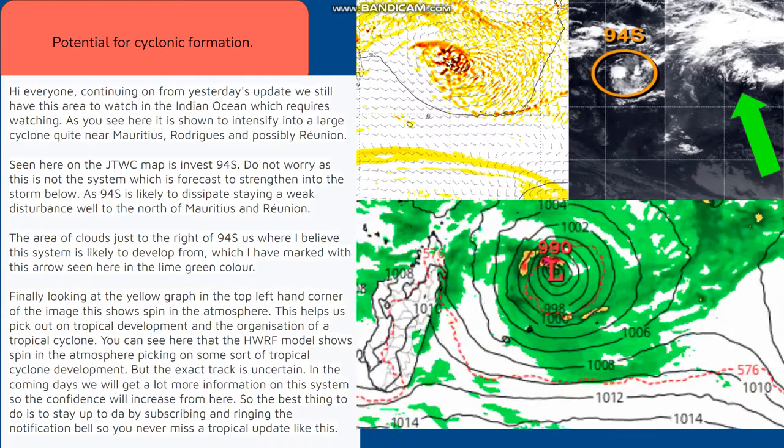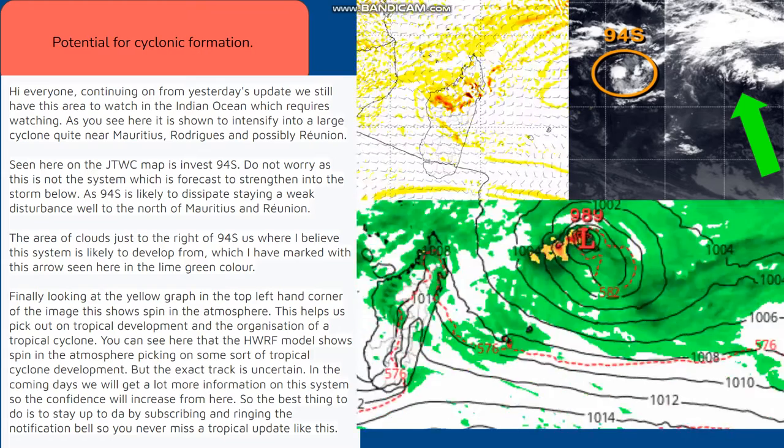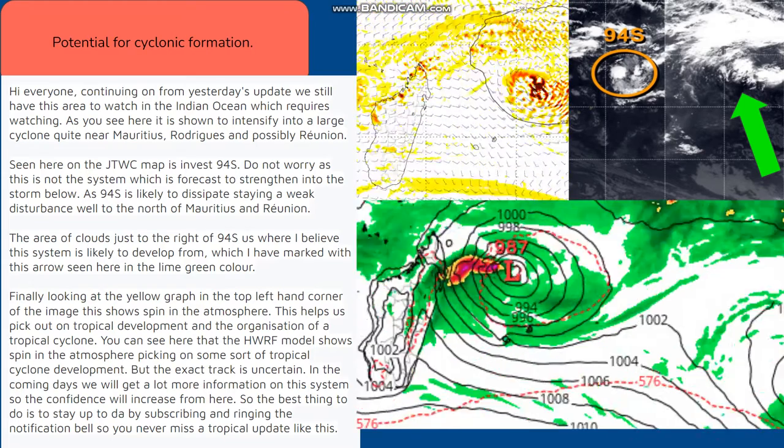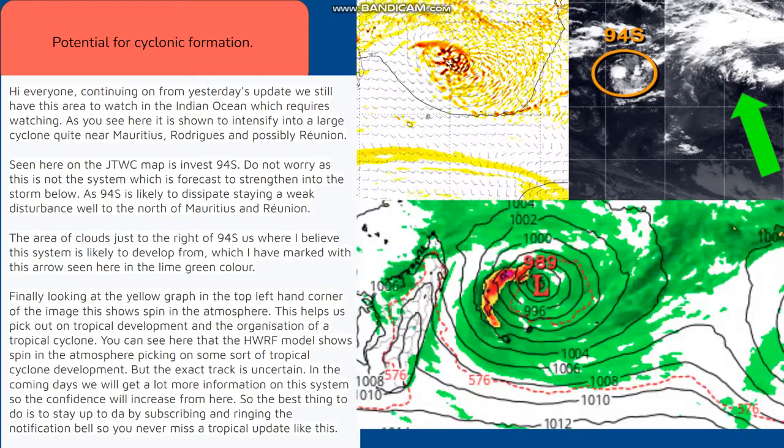Seen here on the JTWC map is Invest 94S. Do not worry, as this is not the system which is forecast to strengthen into the storm below, as 94S is likely to dissipate, staying a weak disturbance well to the north of Mauritius and Reunion.